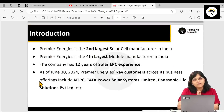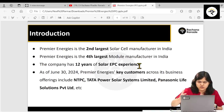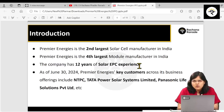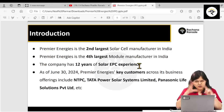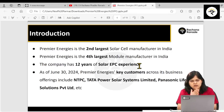Now that you know what the company does, let's understand its positioning. As far as solar cell manufacturing is concerned, it is the second largest in India. For solar modules manufacturing, they are the fourth largest in India. They also have 12 years of experience in solar EPC — engineering, procurement, and construction. In EPC, a client who wants a large solar setup but lacks technical knowledge comes to Premier Energies, whose engineers handle the design, procurement of materials, and construction.